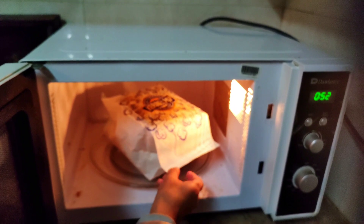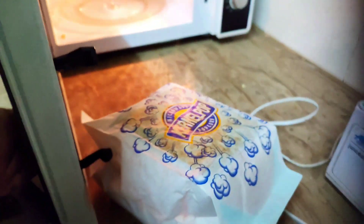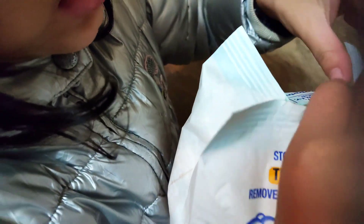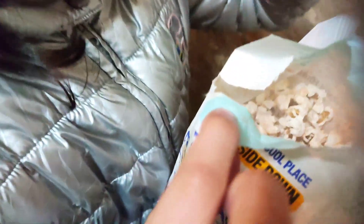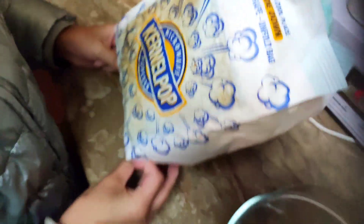Wow! Our popcorn is ready! Now we will open it.